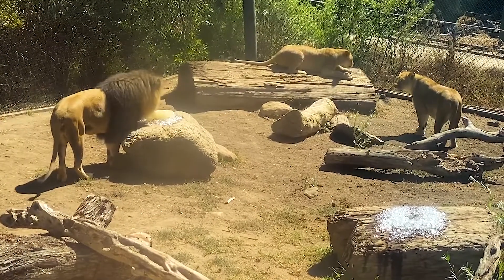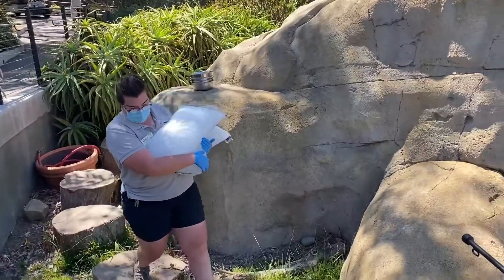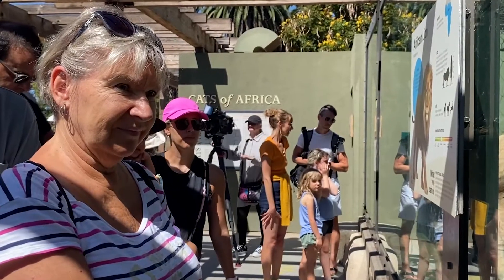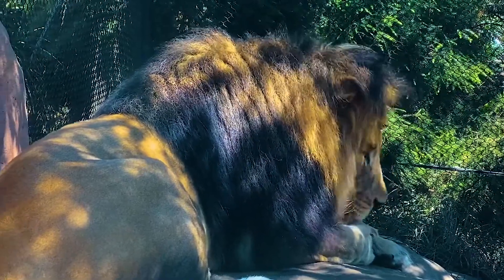The easiest way to do that is by providing extra hydration through ice blocks and showers. Zoo visitors are also keeping cool by coming earlier in the day. It's nice and warm and love the weather, but it's getting prepared — lots of water, keeping hydrated.